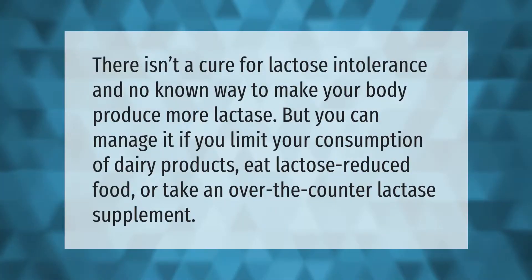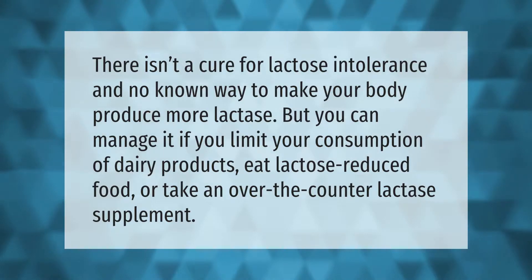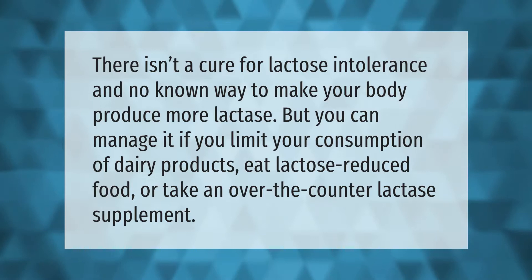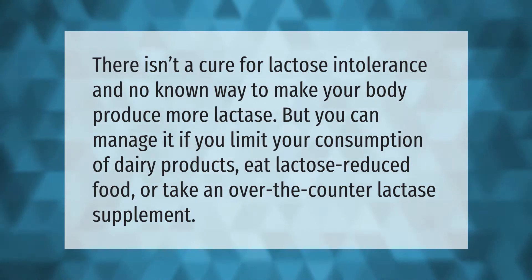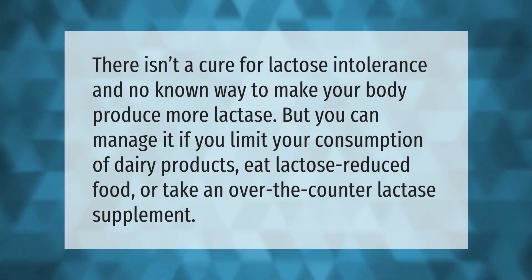There isn't a cure for lactose intolerance and no known way to make your body produce more lactase. But you can manage it if you limit your consumption of dairy products, eat lactose-reduced food, or take an over-the-counter lactase supplement.